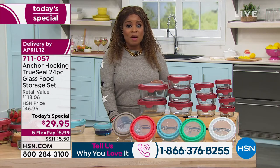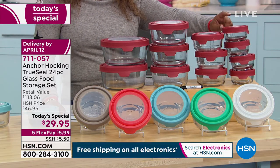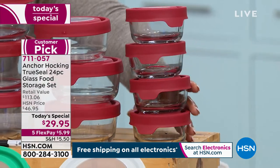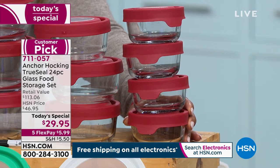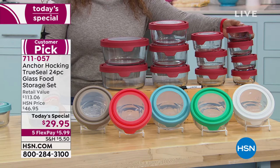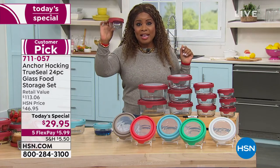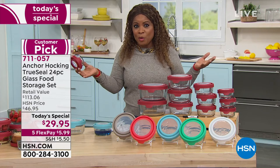Here's what you're getting: starting to the left, these are your one-cup containers. You get four containers with four lids. In stores, just these four would sell for $35.96. Your entire 24-piece Today's Special is $29.95. These are $8.99 each in stores — look it up. With our Today's Special, they're just 83 cents each. That's why more than 2,000 people have purchased. I'd buy more than one set.